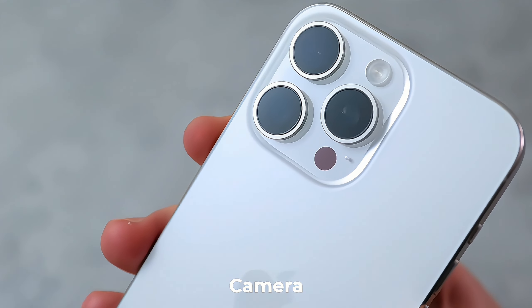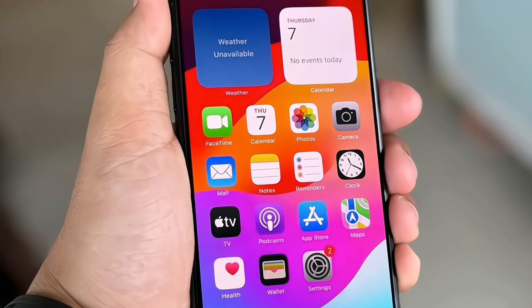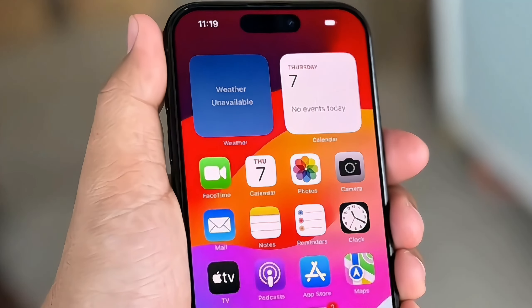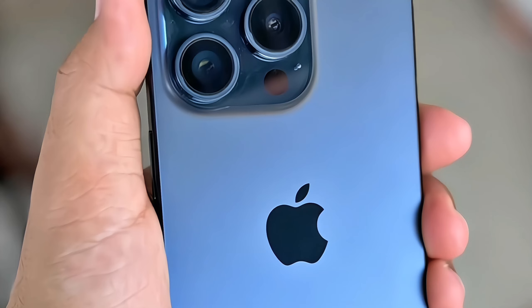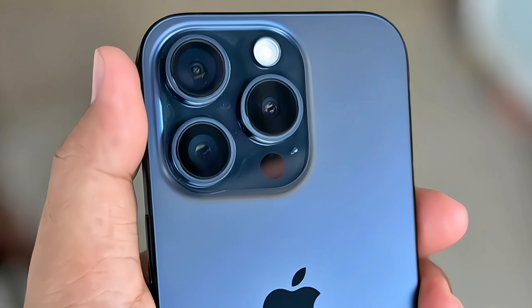Photography enthusiasts will be thrilled with the enhanced camera system on the iPhone 15 Pro. The triple lens setup includes a 48MP wide lens, a 12MP ultra-wide lens, and a 12MP telephoto lens with improved optical zoom capabilities.